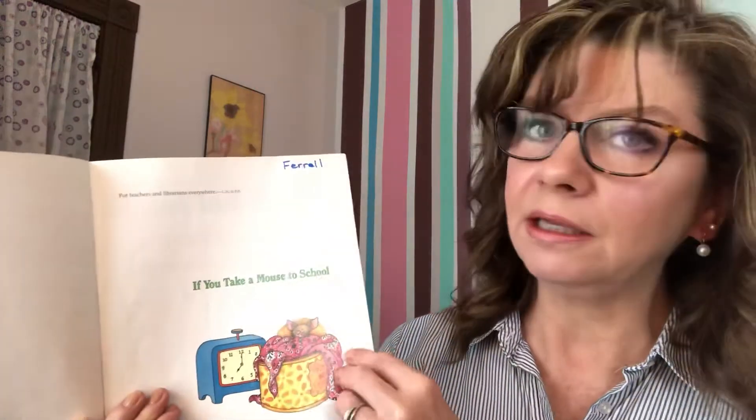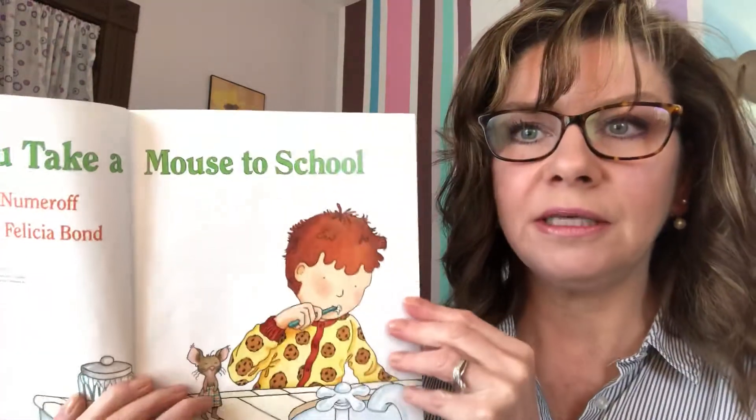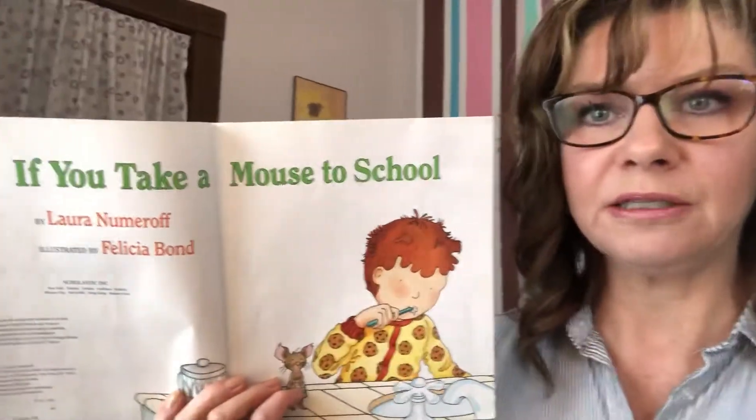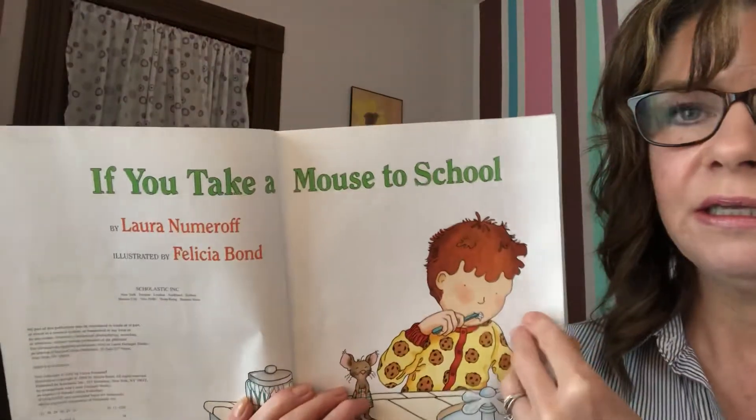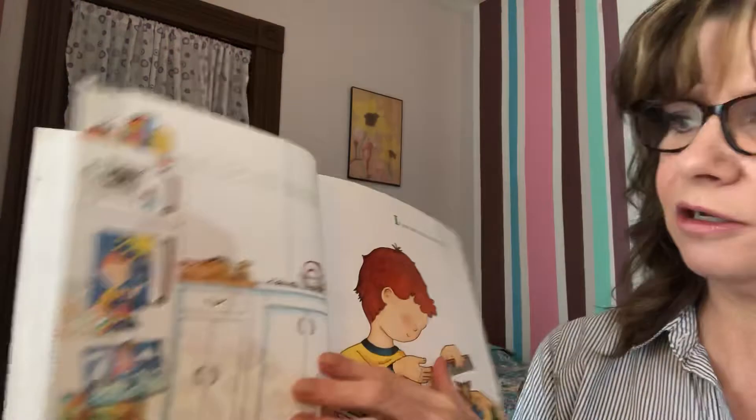They're also great books for teaching cause and effect. And I know my third graders, you know what cause and effect means — it's when one thing causes another thing to happen. Something causes an effect. The effect is what happens, and we can see a lot of that in these books. Think about what is causing one thing to happen in this book, and then what's the effect? It's just cause and effect throughout.